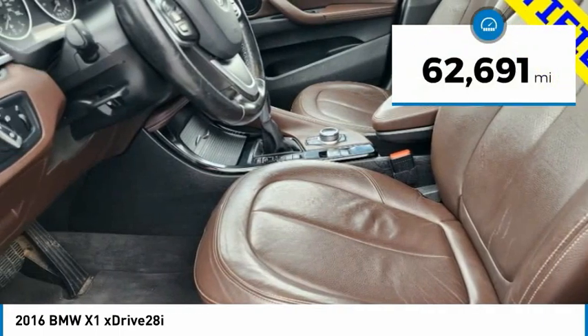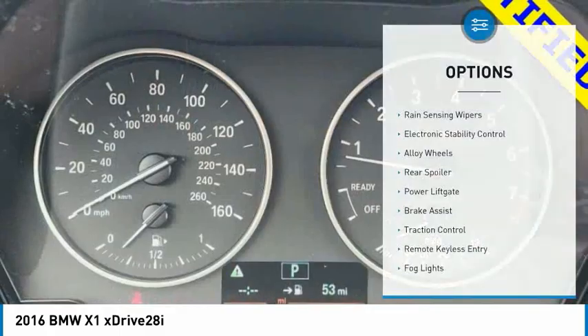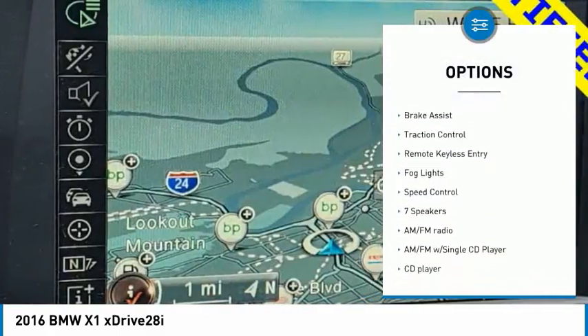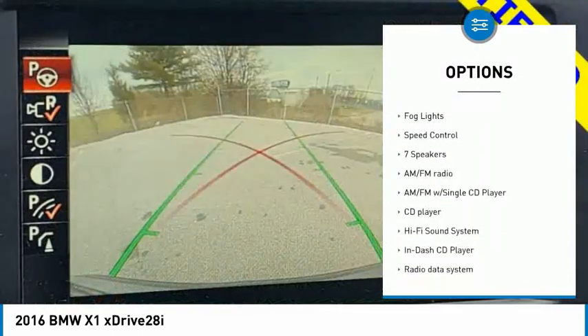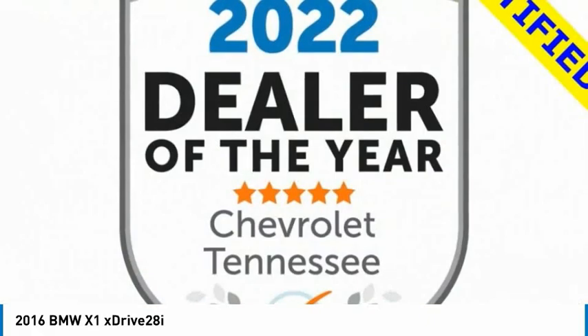This vehicle has less than 65,000 miles. Here are some of this vehicle's great options: rain-sensing wipers, electronic stability control, alloy wheels, rear spoiler, power lift gate, brake assist, traction control, remote keyless entry, fog lights, speed control.